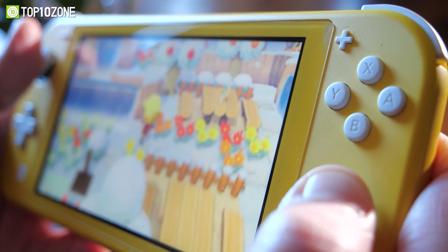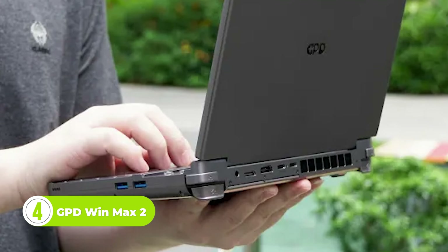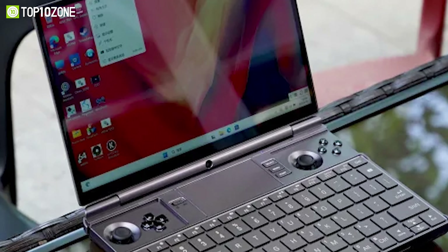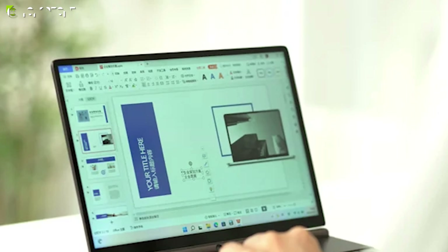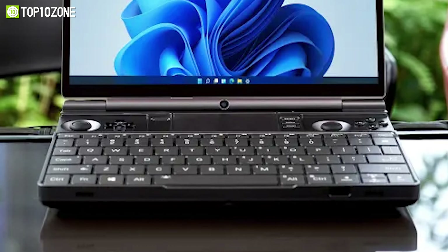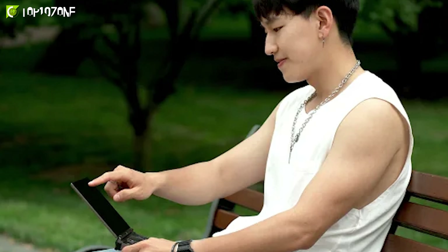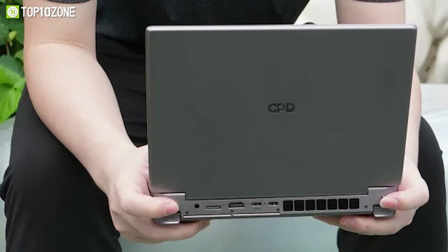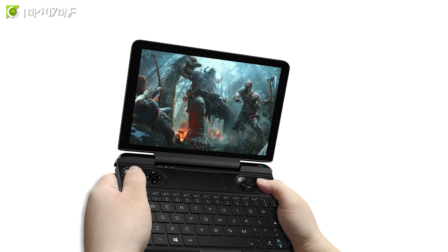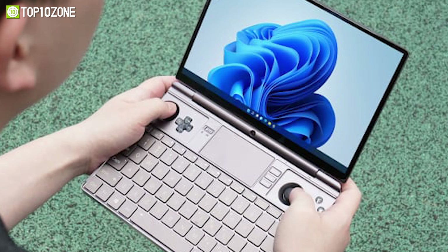The world of handheld gaming has just been revolutionized with the arrival of the GPD Win Max 2. This sleek and stylish device boasts the latest and greatest in processor technology, featuring your choice of either the AMD Ryzen 7 APU with AMD Radeon graphics or the Intel 12th Gen Core i7 CPU with Intel Iris Xe graphics. And let's not forget about the built-in 2MP ultra-wide-angle camera with a 180-degree viewing angle and high refresh rate, perfect for capturing all your gaming highlights. The 67-watt-hour large-capacity battery ensures that you can game for up to 3 hours without interruption, while the 100-watt PD Superfast Charger can get you from 0% to 50% in just around 20 minutes.